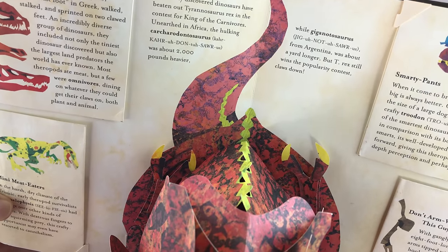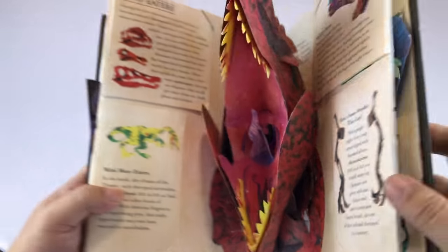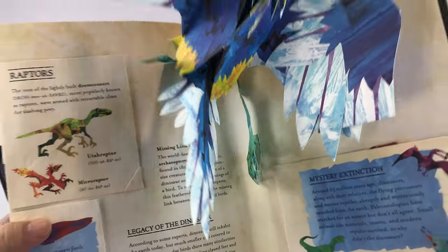Unearthed in Africa — it's a hulking carcharodontosaurus. And then raptors — look at that. Total bird. Look at the detail, man. That's crazy sick. Bless your sick, crazy mind.